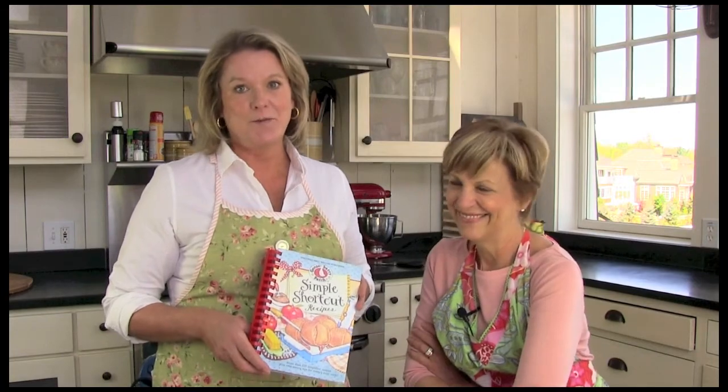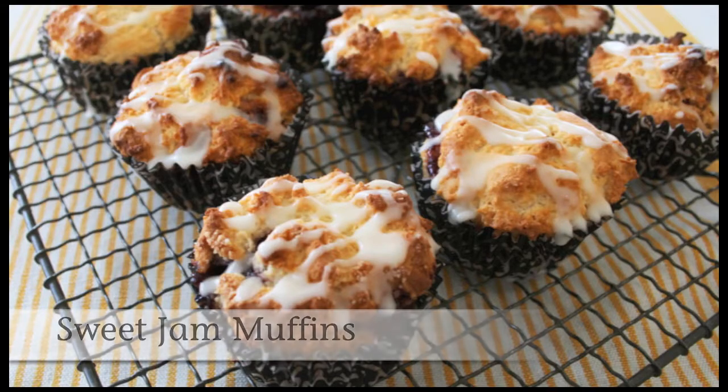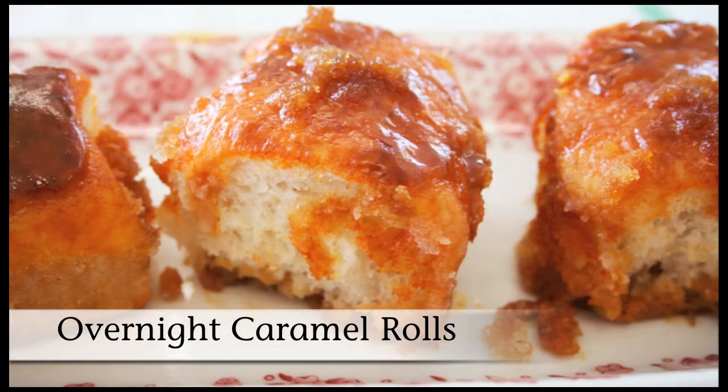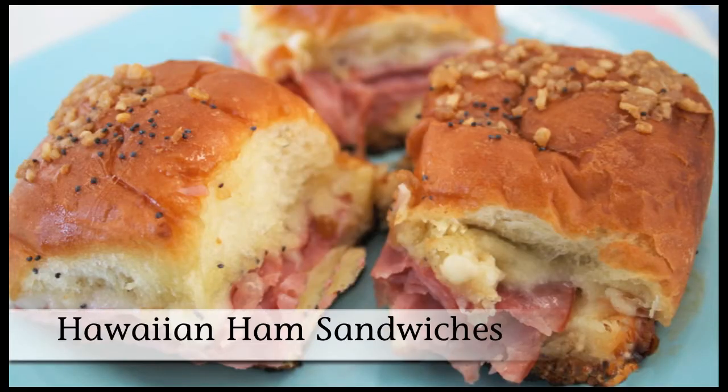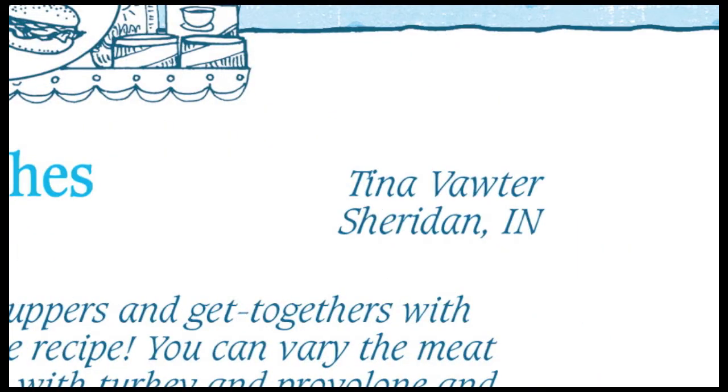We had a potluck at Gooseberry Patch to share some of the delicious recipes that you're going to find in Simple Shortcut Recipes cookbook. We sampled the breakfast apple sandwiches, sweet jam muffins, and overnight caramel rolls — don't they look scrumptious? These Hawaiian ham sandwiches, shared with us by Tina of Sheridan, Indiana, were so delicious.